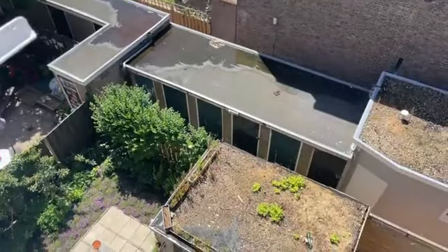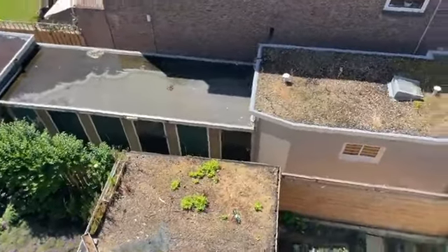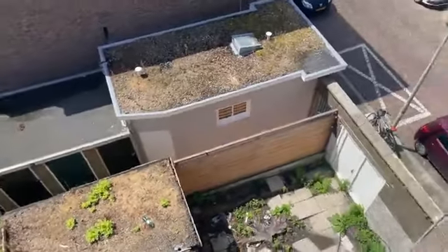Als je hier naar beneden kijkt zie je de bergingen — fietsenberging van anderhalve bij 2 meter, achter een afgesloten poort.